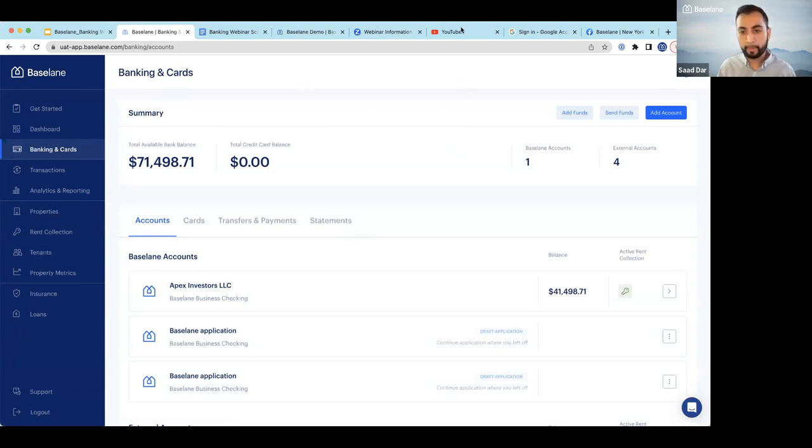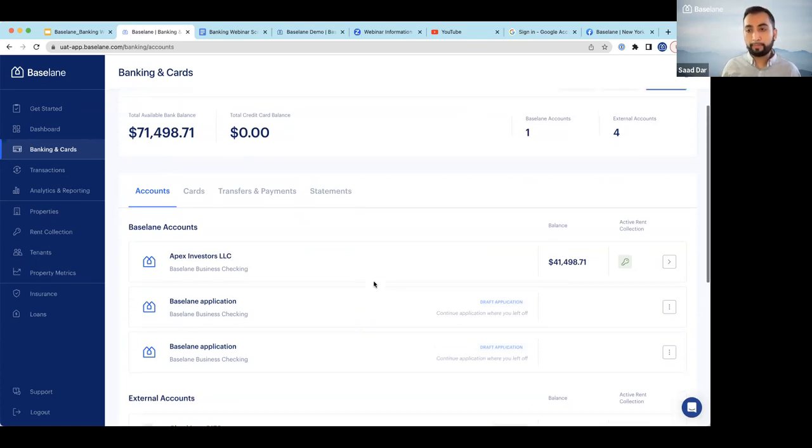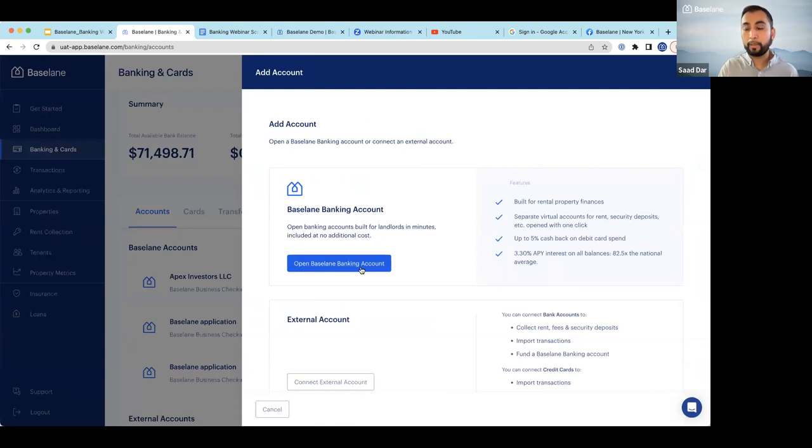If you want to utilize a debit card, yes, you do need to open a Baseline Banking account to have a debit card or any virtual accounts or virtual cards. If you haven't done an LLC but may want one in the future, you can open an individual account now — and if you open an LLC later, you can always open another Baseline Bank account. Landlords often have multiple entities and open individual Baseline Banking accounts at the LLC level. You can open three different LLC accounts and one as a sole proprietor if needed.